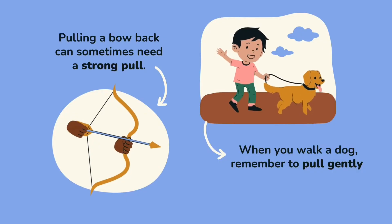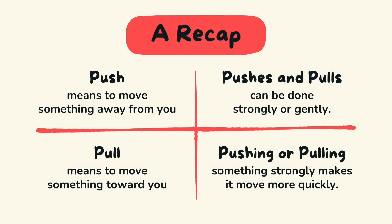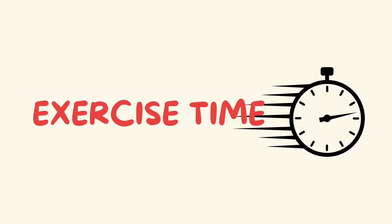When you walk a dog, remember to pull gently. A recap: push means to move something away from you, and pull means to move something towards you. Push and pull can be strong or gentle — pushing or pulling something strongly makes it move more quickly.